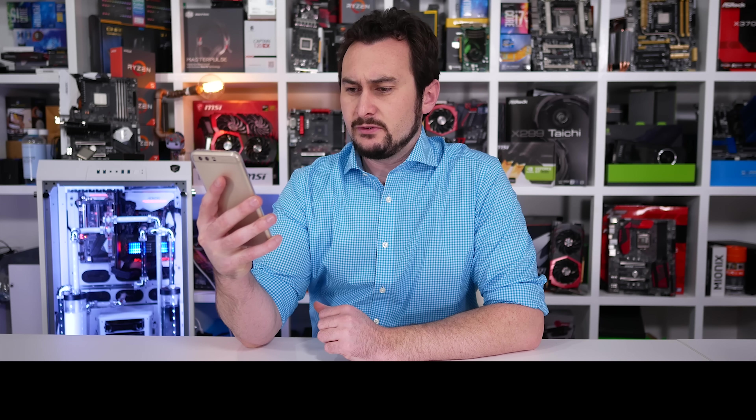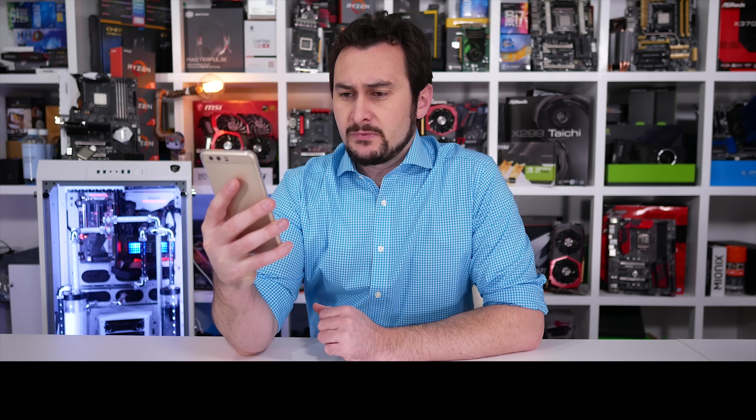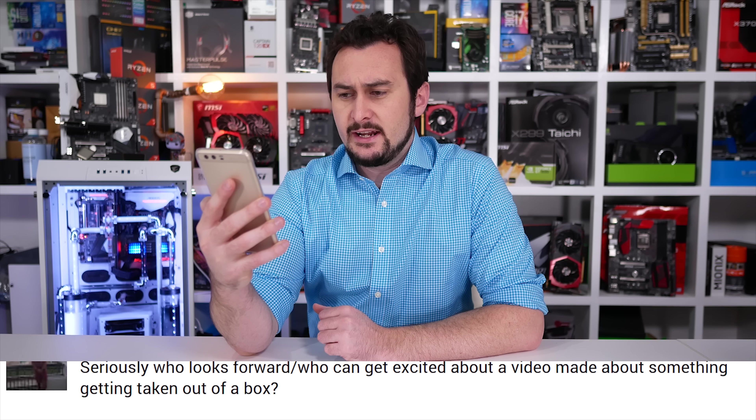Somebody commented on my last episode of Unboxing Boxes. That was a fun episode. Ryan Cooper: "Seriously, who looks forward to - who gets excited about a video made about something getting taken out of a box?"